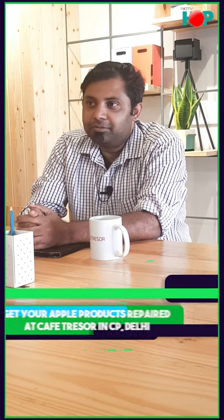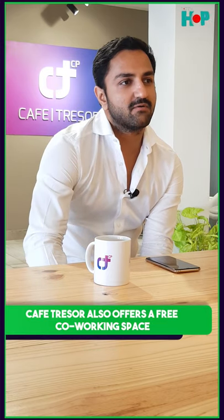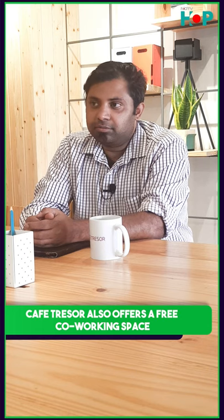The concept we've brought to the table is Cafe Tresor — a cafe plus a service center, plus much more, where you can come to continue to work as well as engage with different experiences curated in the store. We set up in CP because it's a hub where a lot of working professionals come, and they're always running against time — they don't have time to get their product serviced or repaired. So we thought, put it in a place where people can get their product serviced and continue to work at the same time.